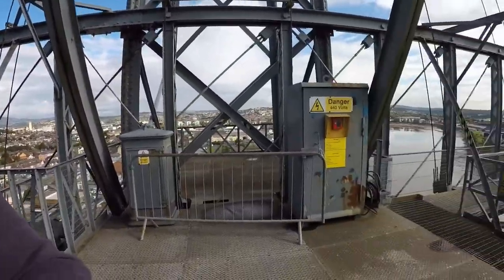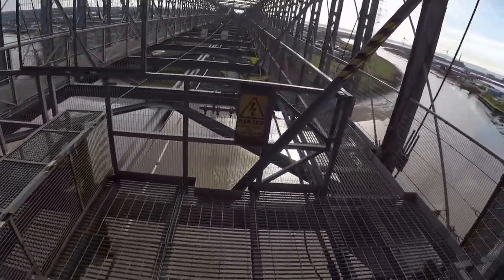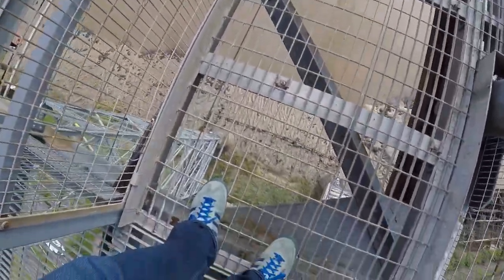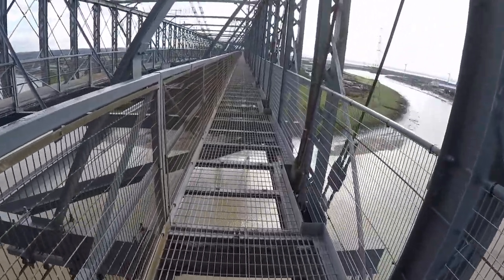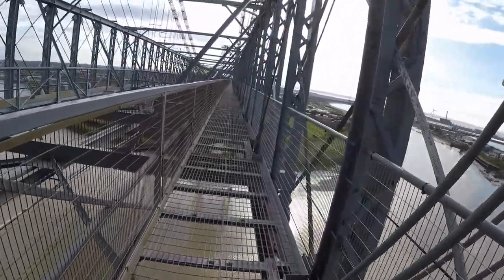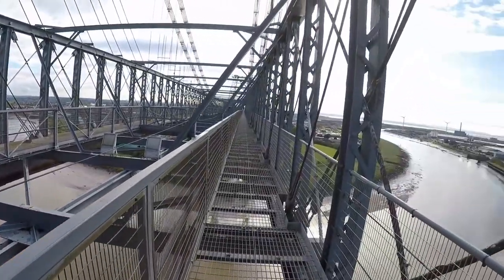So guys we're at the very top of the bridge — 245 foot up. As you can see, this is where the electric cable runs. And then you've got the platform which you can totally see down through, and that's what we can walk across. Sorry guys, I'm laughing at Keir because he's not the best with heights. But look at this — that's the cable that powers it. Unbelievable guys, this is awesome.